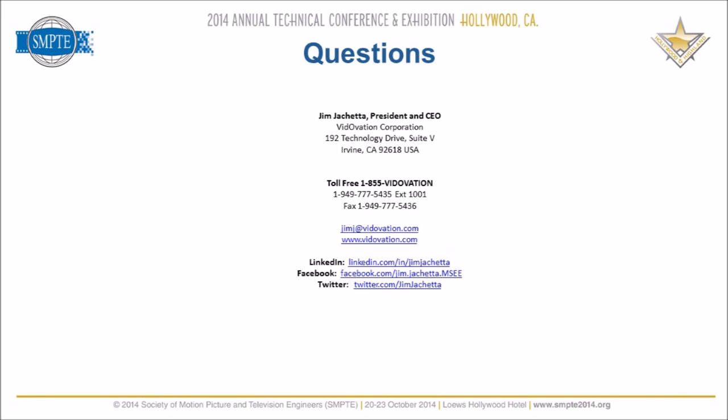Here's my contact information. You can email me or call me any time — I'm extension 1001, and my email is jimj@vitovation.com. Anyone connected to me on LinkedIn knows I'm pretty active. We put a lot of content up there and are active in many groups. Search for Jim Giacchetta on LinkedIn. We also have a Facebook page and Twitter — you can follow us there. Thank you.